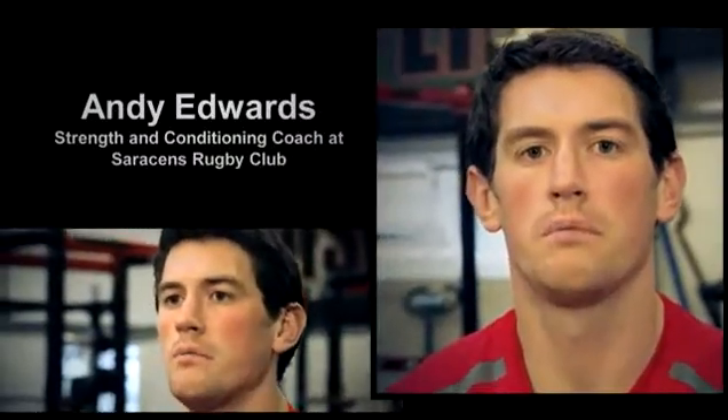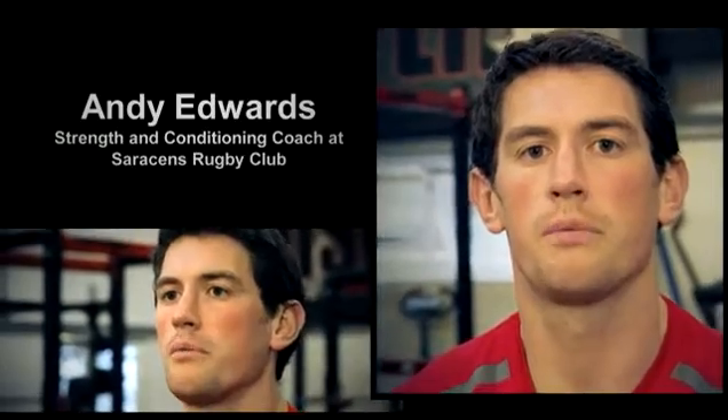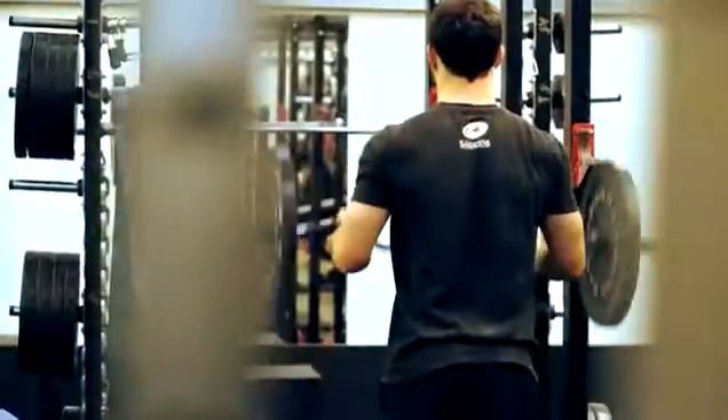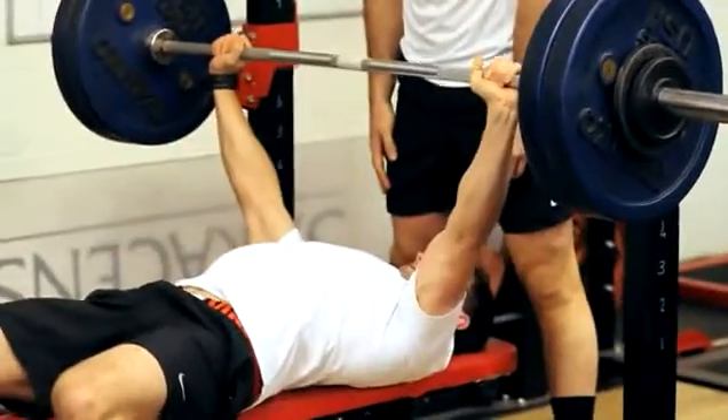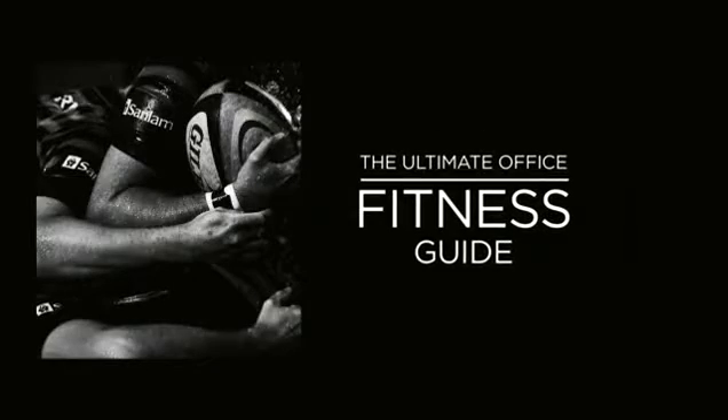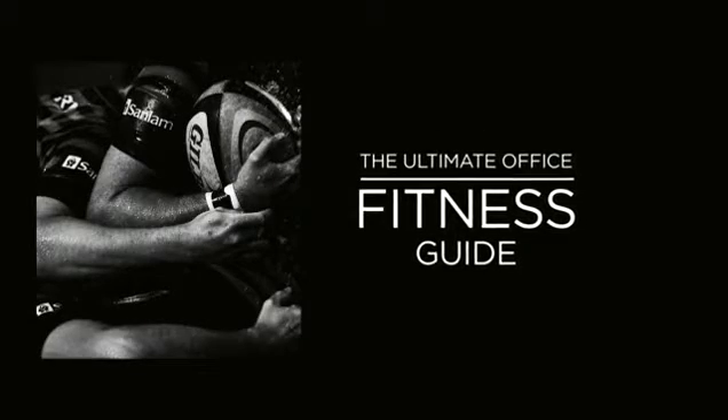My name's Andy Edwards, I'm a strength and conditioning coach for Saracens Rugby Club. 47% of office workers admit they exercise less than an hour a week and over half of those people are worried about their weight. So Sandland Private Investments have teamed up with Saracens to provide an easy and practical 15 minute workout routine you can do every day.